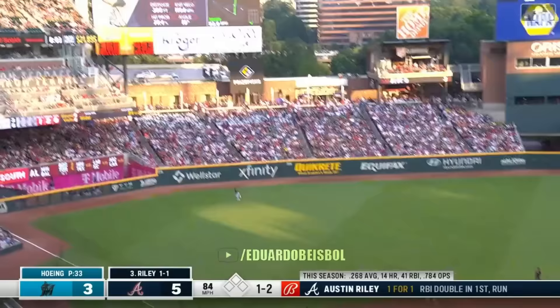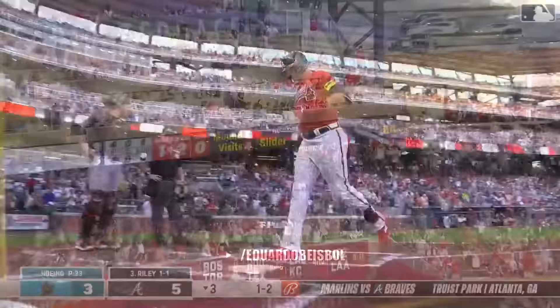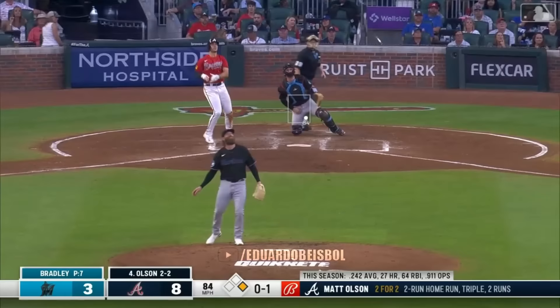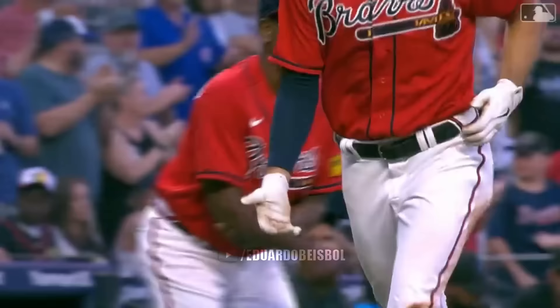Eddie Rosario — see you later. Austin Riley has left the building into the seats. Olsen left center field — bye bye. Look out Ohtani, he's just one behind you now. Matt says forget one for two.